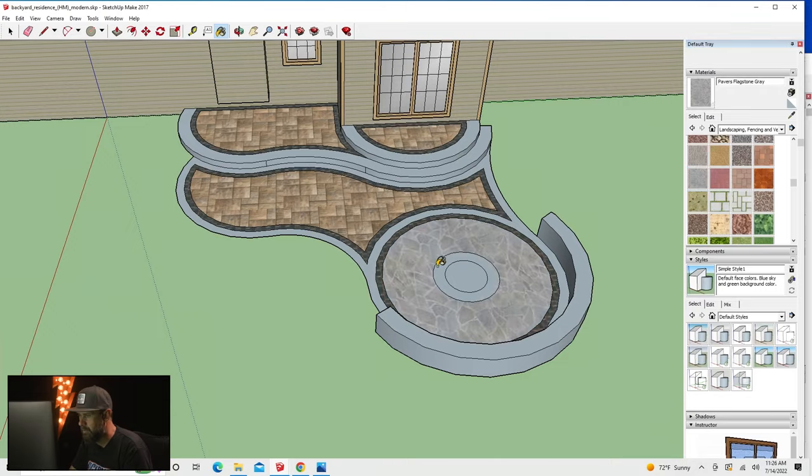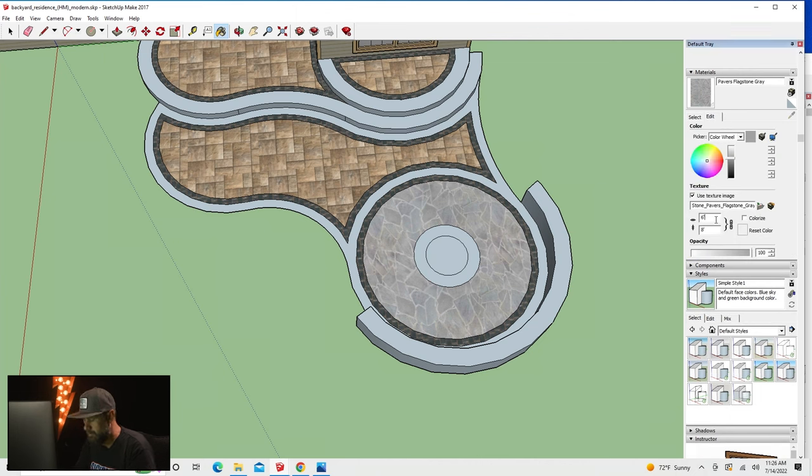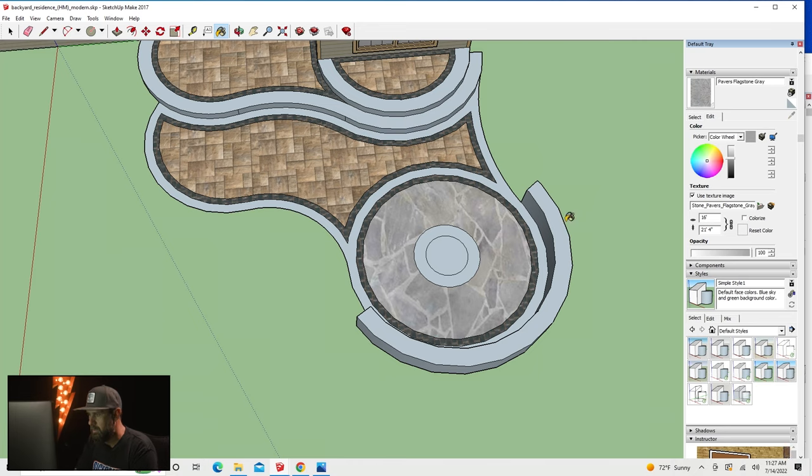Do you design your projects beforehand on software renderings? When I first started at a design-and-build firm we started everything in CAD, then imported into SketchUp. Now I just start right in SketchUp — I'm pretty proficient, it's almost like drawing with paper and pencil. I can bring up the three-dimensional aspects quickly. I think that's super important.